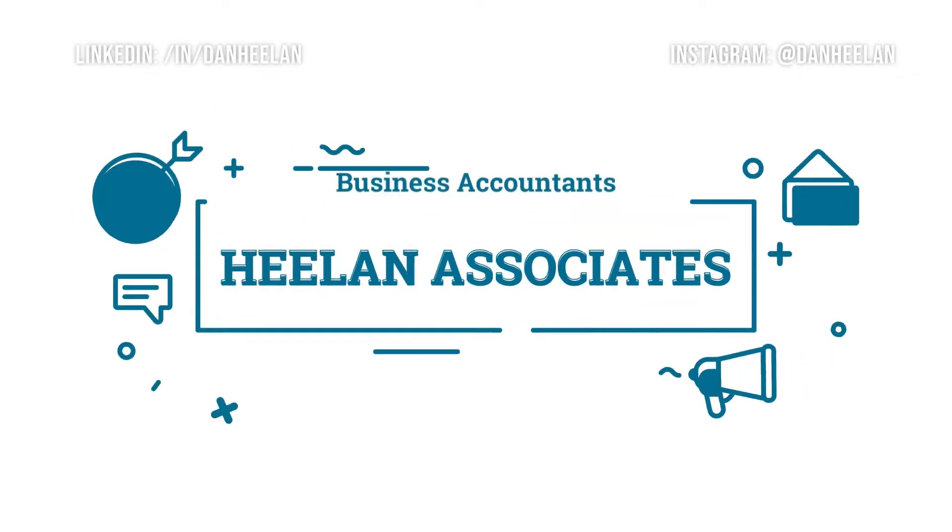Have a dormant company? We'll show you what to do to avoid a fine. As a business accountant, my team and I spend all day long helping business owners on their journey. One of the things we get involved with quite a lot is this idea that you formed a limited company and you might not have used it yet. Quite often people will form them to kind of save the name, and there's something you need to do, otherwise you will end up with a penalty. And that's what I want to talk about in this video.